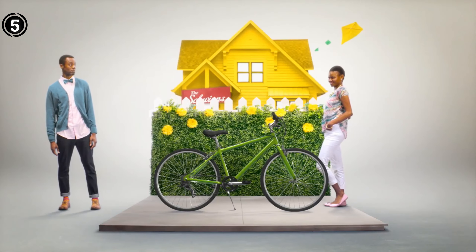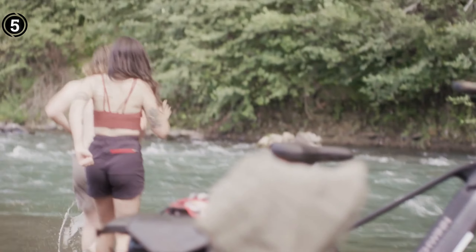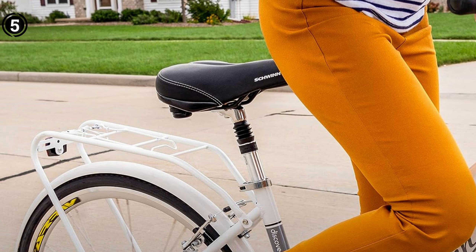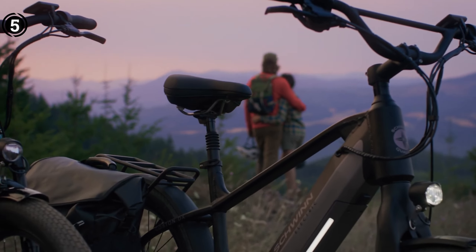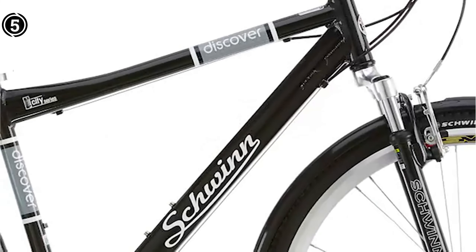The inclusion of a suspension fork ensures a comfortable and enjoyable ride by effectively absorbing shocks and bumps. Furthermore, the bike comes equipped with a rear carrier to meet your cargo needs, and its fenders provide reliable protection against mud and rain. The Schwinn Discover Hybrid Bicycle transcends being merely a mode of transportation — it serves as a remedy for lower back pain while granting the freedom of cycling. Its considerate design places a premium on comfort, versatility, and durability, rendering it an exceptional choice for riders seeking relief from back discomfort.